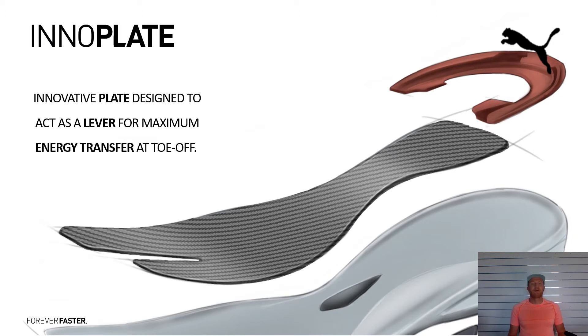Our Inno Plate is designed for maximum leverage and energy transfer at toe-off. So it's our carbon base plate — it's a carbon composite and it's in our DV8 running shoes that I'm going to bring you through shortly.